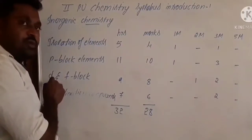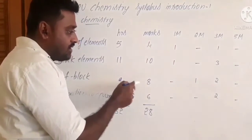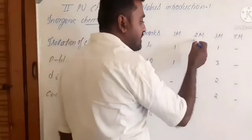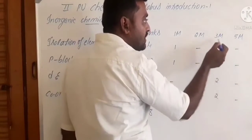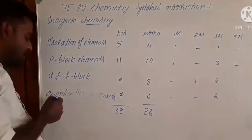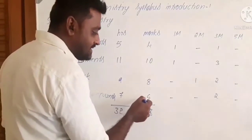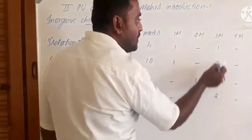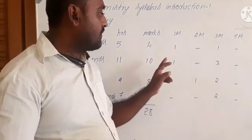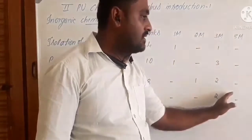Moving to D and F-block elements: total allotted marks is eight and the considered hours is nine. The marks distribution is one two-mark question and two three-mark questions. Finally, for coordination compounds, considered hours is seven and allotted marks is six. From this chapter, you can only expect two three-mark questions. In total for inorganic chemistry, all the three-mark questions appear from inorganic and there are no five-mark questions allotted for inorganic.